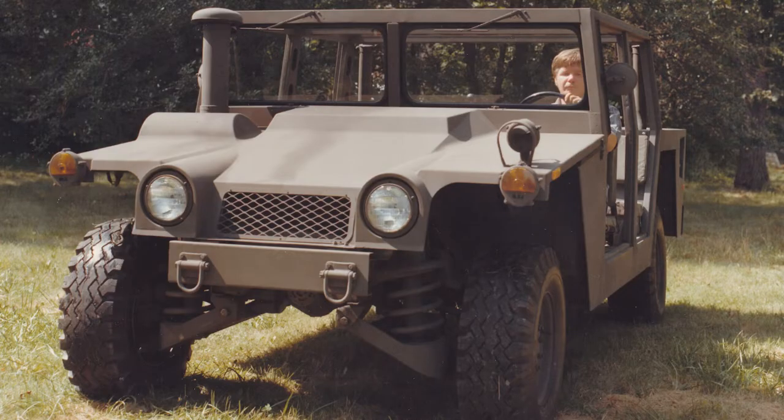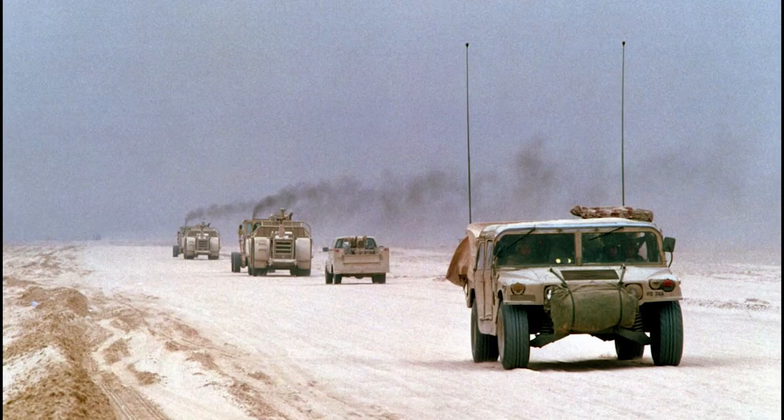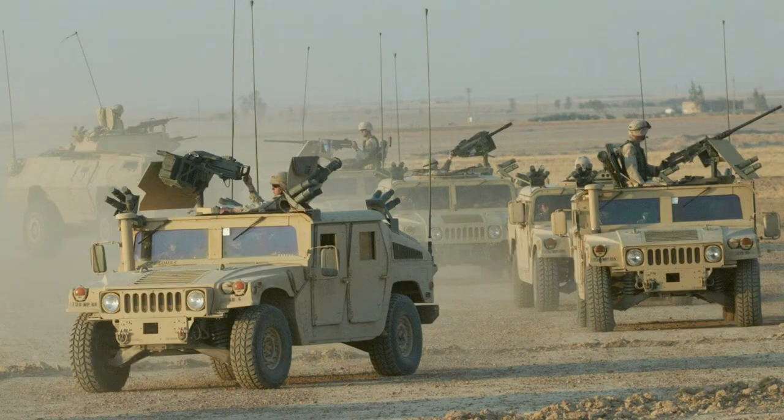Nicknamed the Humvee and designed to transport troops and cargo, the wide, rugged vehicles entered the spotlight when they were used by the American military during the 1989 invasion of Panama and the Persian Gulf War in Operation Desert Storm in the early 1990s, where it navigated the treacherous desert terrain. This usage helped to inspire civilian Hummer versions.